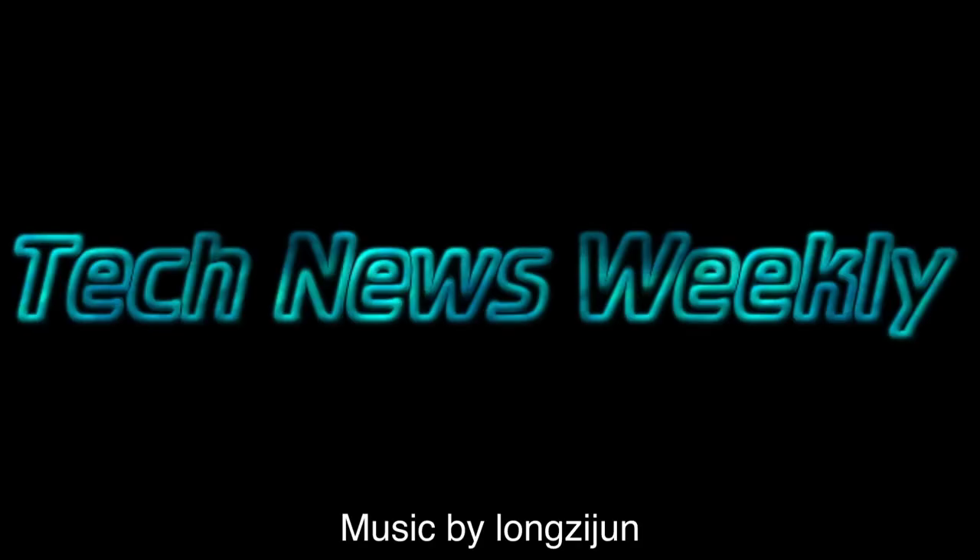Welcome to the first episode of Tech News Weekly. This is Jonathan from Geotech, and today I'll be going over the tech news of the week.